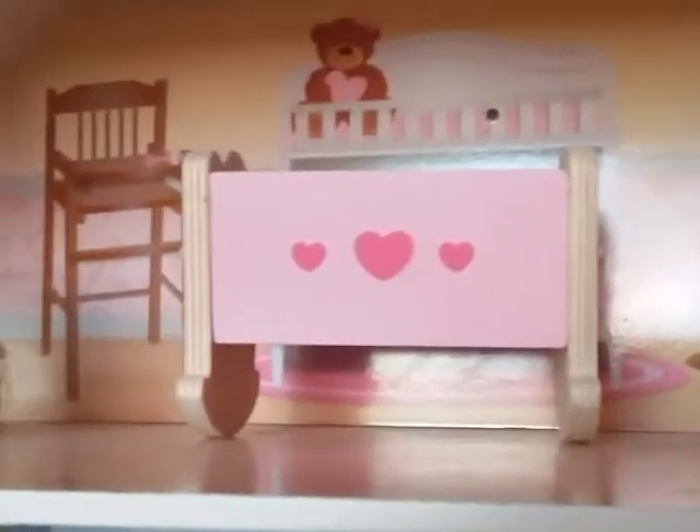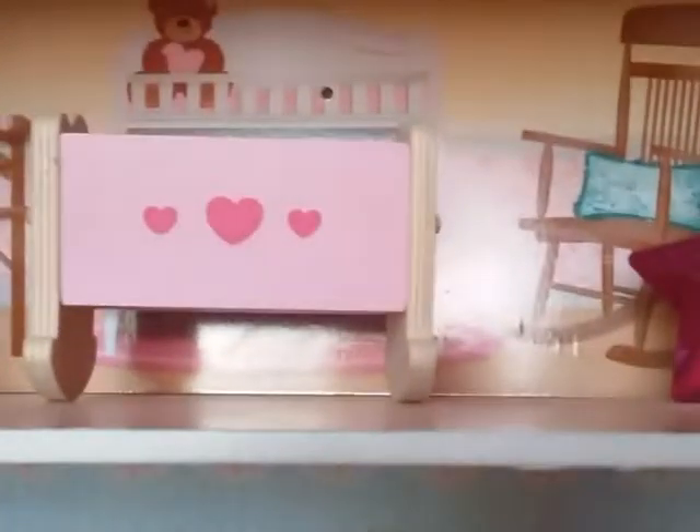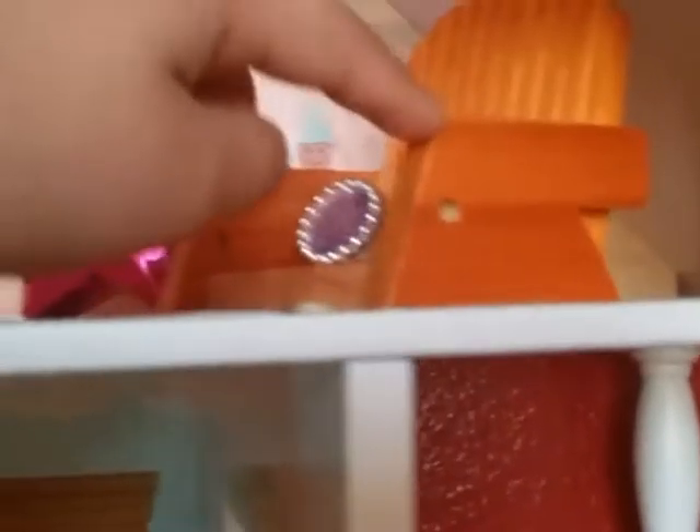Here, as you can see, this is the baby's room. Now I'll tell you which things came with the dollhouse and which things I just added. The crib came with the dollhouse, and the chair came with the dollhouse. But the ring, the star, the little house, and that sign that says Angel Sleepy — I just put that there for decoration.